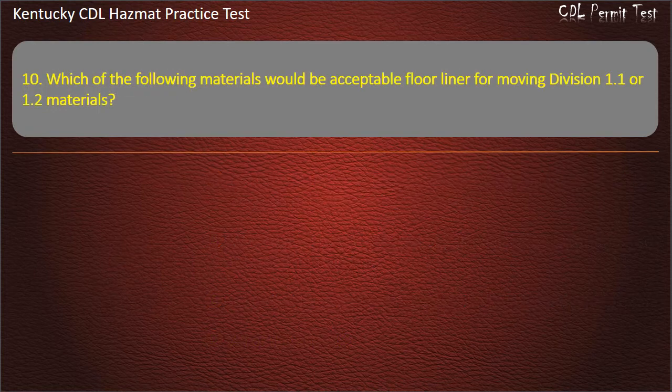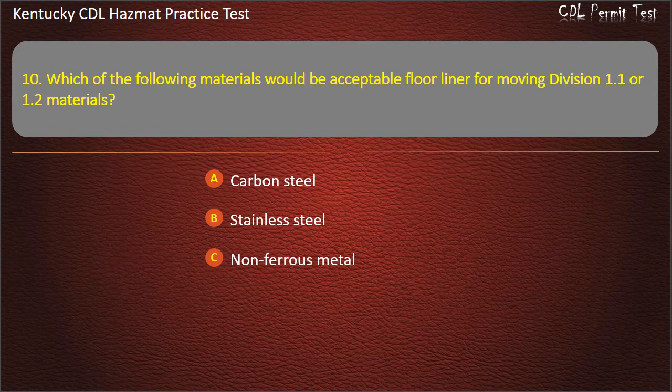Question 10. Which of the following materials would be acceptable floor liner for moving Division 1.1 or 1.2 materials? Options: Carbon steel. Stainless steel. Non-ferrous metal. All of the above. Answer: Non-ferrous metal.